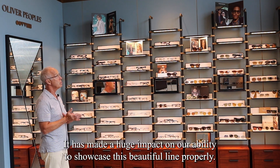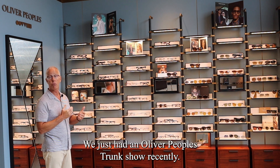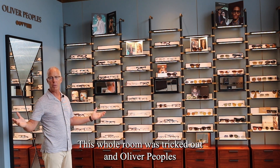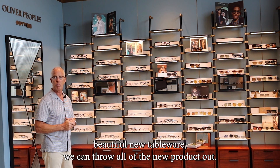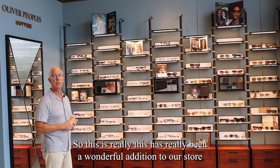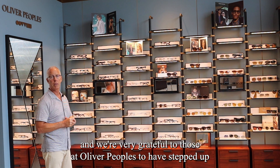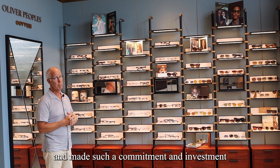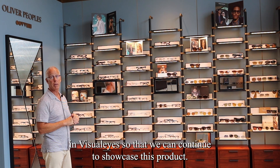It has made a huge impact on our ability to showcase this beautiful line properly. We just had an Oliver Peoples Trunk Show recently — this whole room was tricked out in Oliver Peoples. We have a beautiful new table where we can put all of the new product out. This has really been a wonderful addition to our store, and we're very grateful to those at Oliver Peoples who stepped up and made such a commitment and investment in Visualeyes so that we can continue to showcase this product.